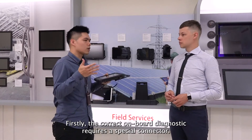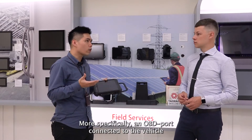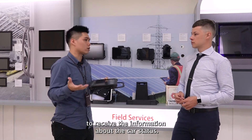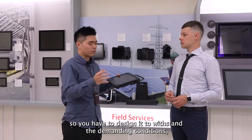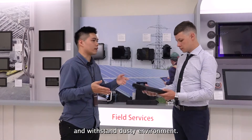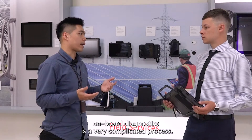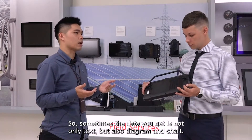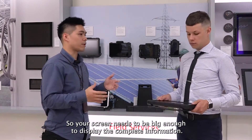There are still many challenges in the field. Firstly, the correct onboard diagnostic requires a special connector — more specifically an OBD port — connected to the vehicle to receive information about the car status. Secondly, devices are frequently dropped by workers, so they have to be designed to withstand demanding conditions and dusty environments. Additionally, onboard diagnostics is a very complicated process, so sometimes the data you get is not only text but also diagrams and charts, meaning your screen needs to be big enough to display complete information.